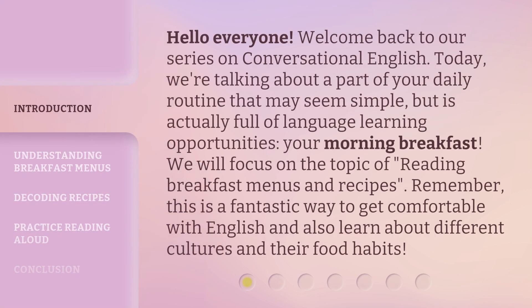Hello everyone. Welcome back to our series on conversational English. Today, we're talking about a part of your daily routine that may seem simple, but is actually full of language learning opportunities — your morning breakfast. We will focus on the topic of reading breakfast menus and recipes. This is a fantastic way to get comfortable with English and also learn about different cultures and their food habits.